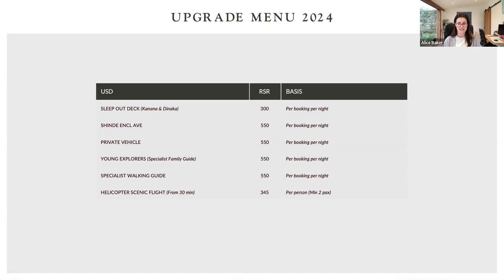All bookings give back to Banabala Tatsy — so when you book a safari with Curran Downey, you know you are giving back to this amazing establishment in Mound that supports at-risk children in Mound City. Curran Downey has been supporting them for a long time, and at the moment they're assisting with building a new building for the kids that will be handed over very soon.